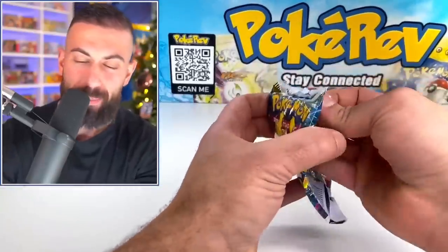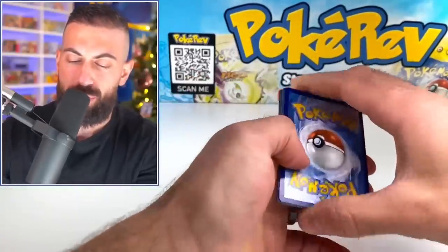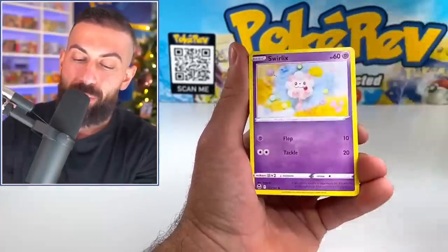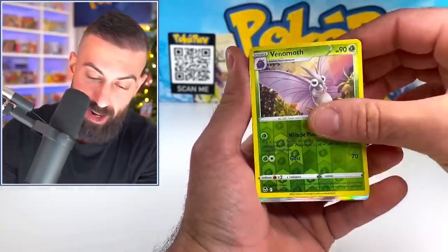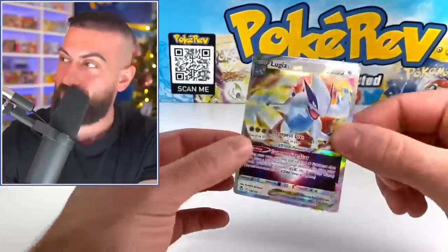We got one more Silver Tempest booster pack — that's a good sign, we got a good code card on this one. Then we're moving into the second envelope. We got our V-Star marker. Let's see if we get something big — third pack magic. Is that a thing? Venomoth... Lugia V-Star on the third pack! Oh my God, why am I dropping stuff today?